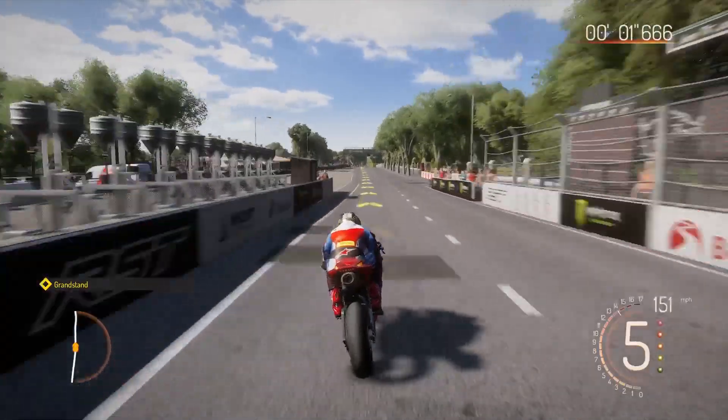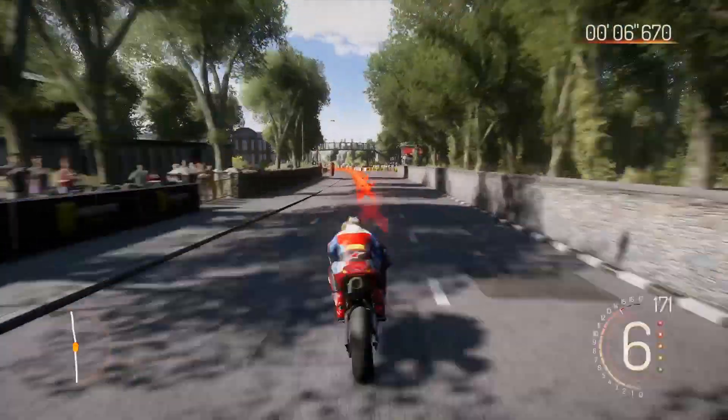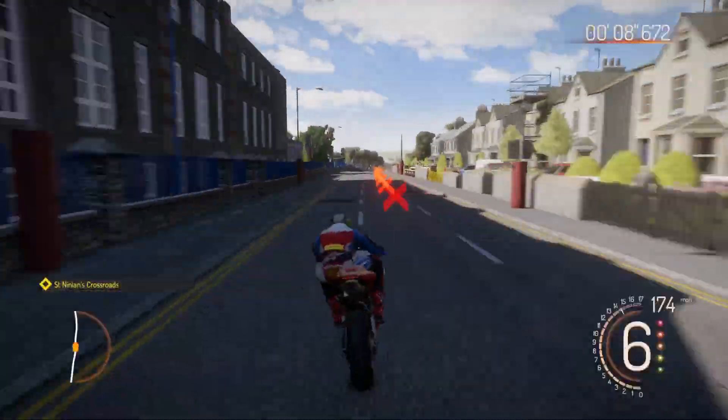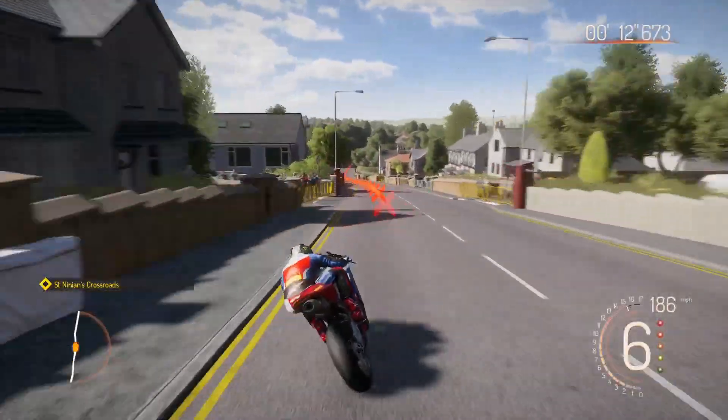There's the green lines, the start of the TT. There's the grandstand on the left, all the pits on the left as well. There's a school on the left, flying down here, already going pretty quick — 180, 190 maybe down here.